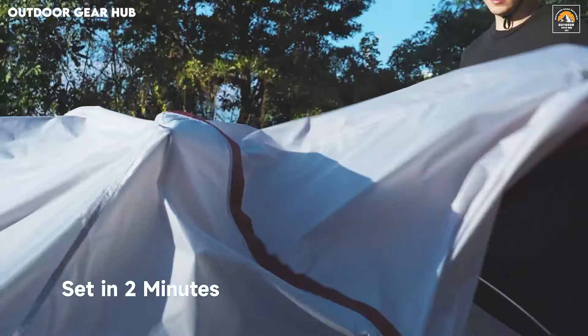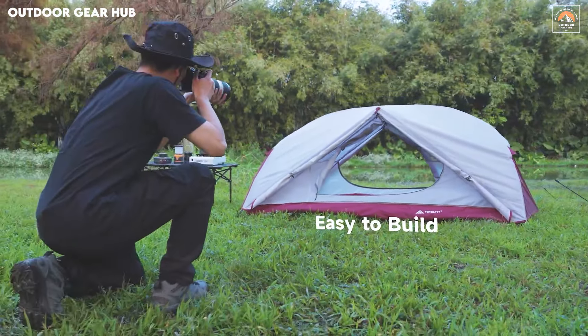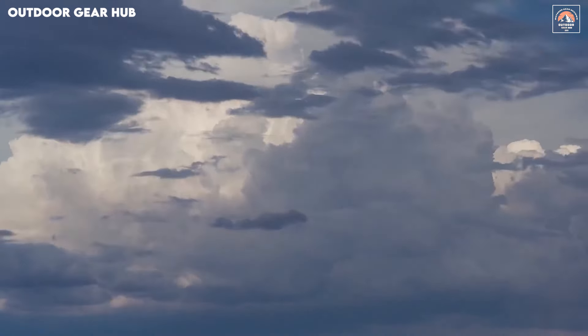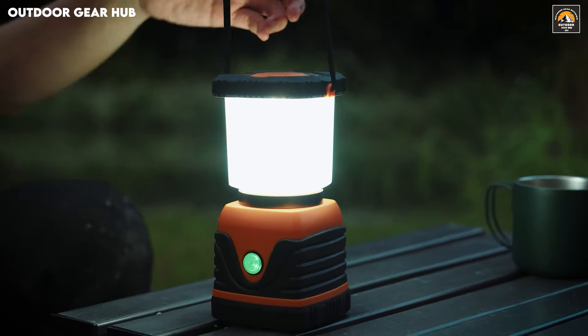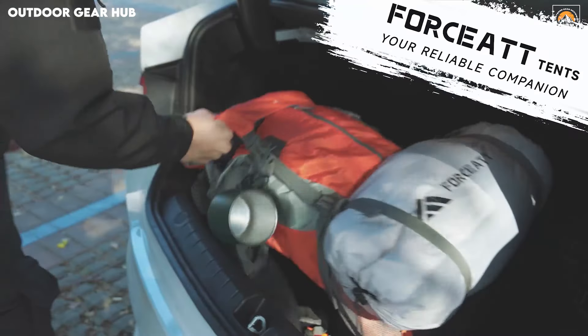Whether you're battling unpredictable mountain weather or seeking shelter during a rainy hike, the tent's reliable construction promises dependable protection throughout your adventure, delivering both peace of mind and comfort as soon as it's pitched. Setting up this tent is a breeze, taking just around three minutes to assemble, thanks to its user-friendly design.